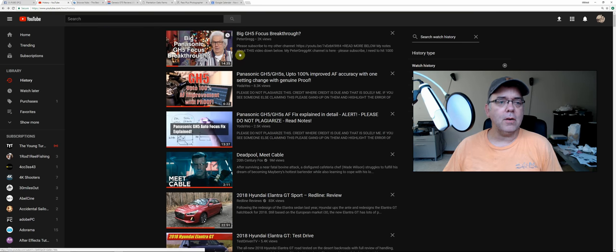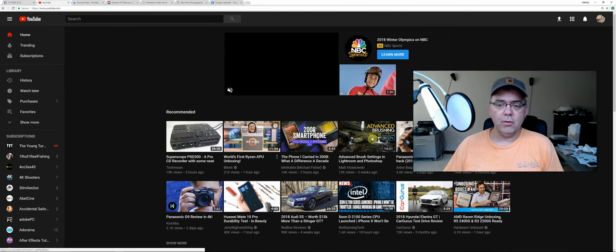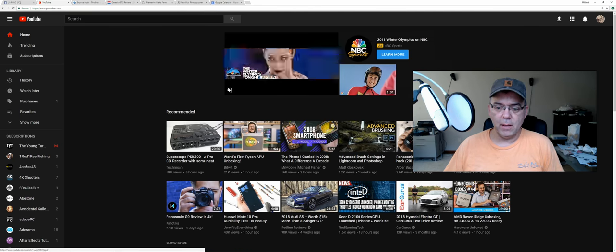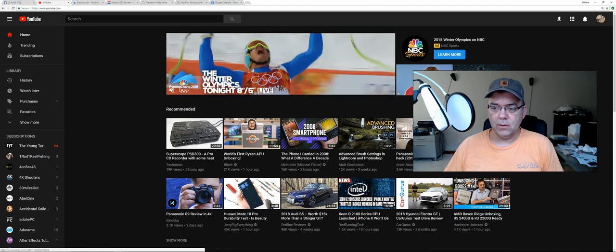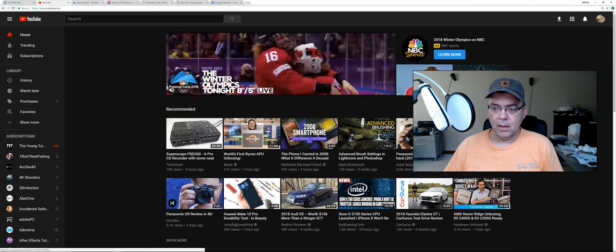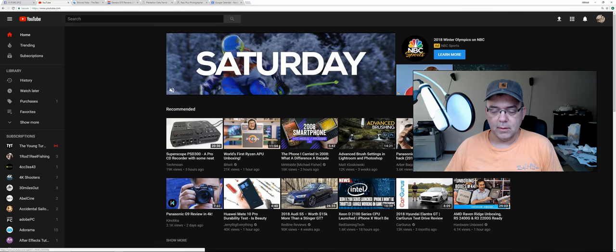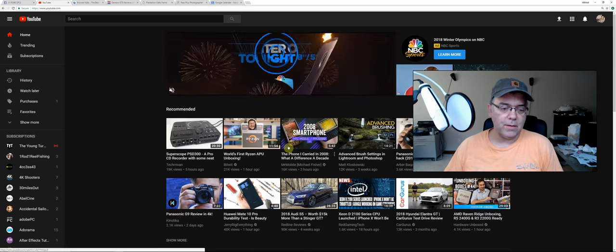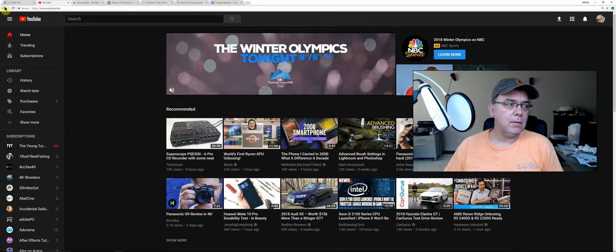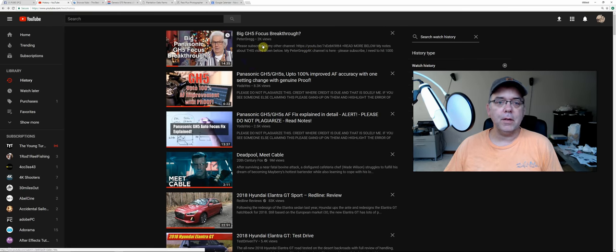I noticed over on the right-hand side, you know how YouTube shows you other videos on the main page — it says 'autofocus hack GH5, autofocus hack.' This guy here posted it like three days ago. Then there's another guy, Peter — Peter Gregg — who posted a video about a GH5 hack.